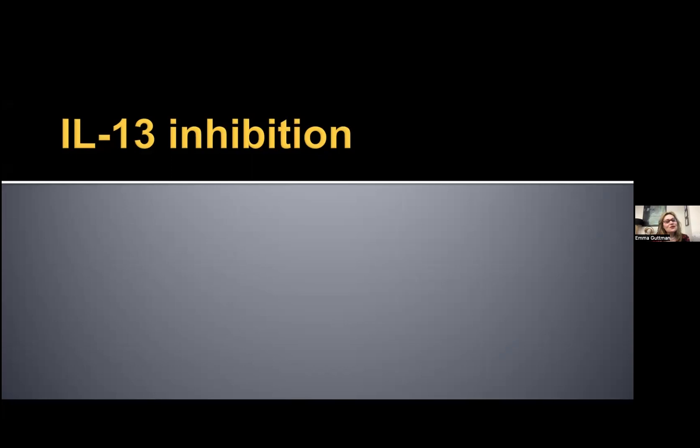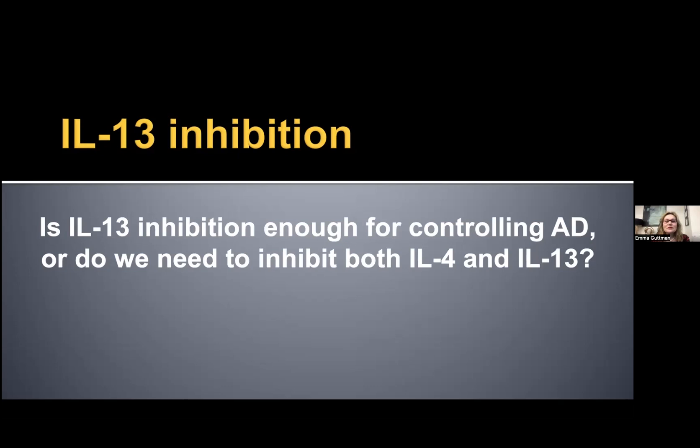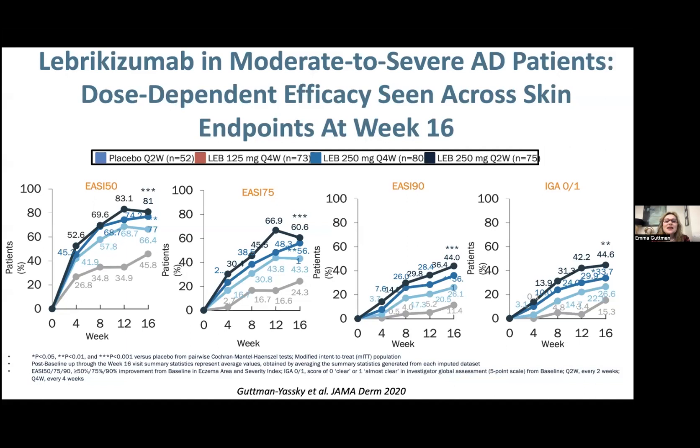Now let's talk about IL-13 inhibition. Is IL-13 inhibition alone enough to control atopic dermatitis, or do we really need to inhibit both IL-4 and IL-13 of the type 2 immune pathway? Our answer comes from the study with lebrikizumab — a clean study without topical steroids. While I don't like to compare studies not done at the same time, we can say the results are in the ballpark of dupilumab — maybe slightly more, but very similar. So I think we can conclude that IL-13 seems to be the most important cytokine of the type 2 pathway.